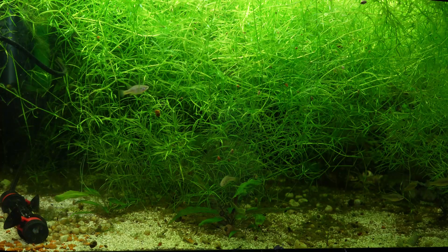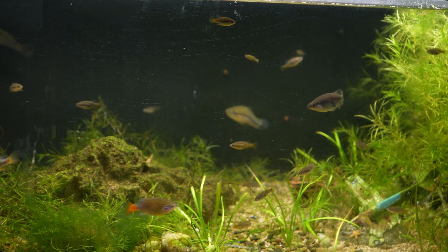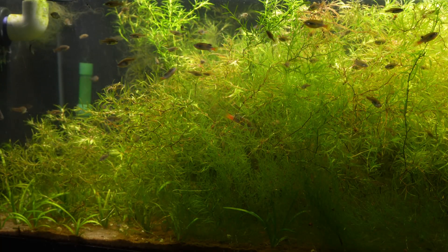I also have a second location of eiseni from Rio Compostela that was discovered in 2000. This fish is part of the eiseni complex, which includes the Xenotoca eiseni, Xenotoca lionseye, and Xenotoca doadriti. All of these fish were once called eiseni, but are now separate species.